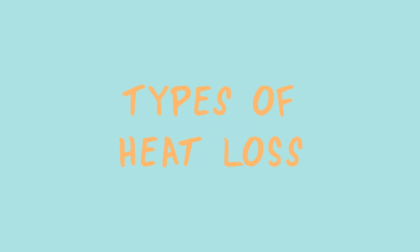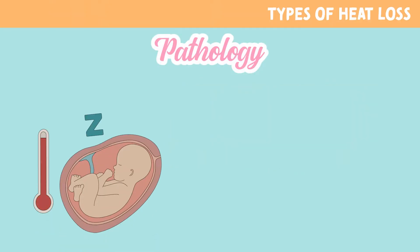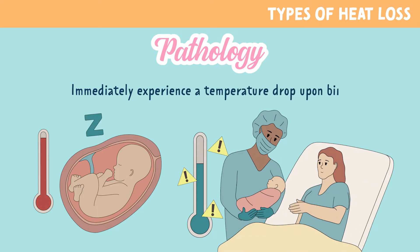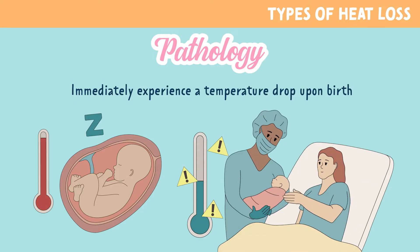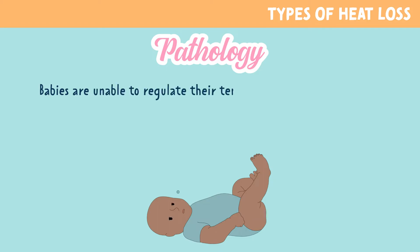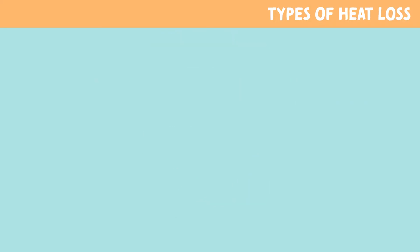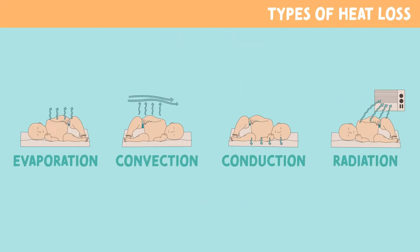Let's talk about types of heat loss in the newborn baby. Newborn babies are naturally warm prior to delivery, but immediately experience a temperature drop upon birth. After months of being warm in the mother's uterus, they are now susceptible to heat loss. Babies are unable to regulate their temperature as easily as adults, so it's important that we as nurses are aware of common methods of heat loss and how to prevent them.